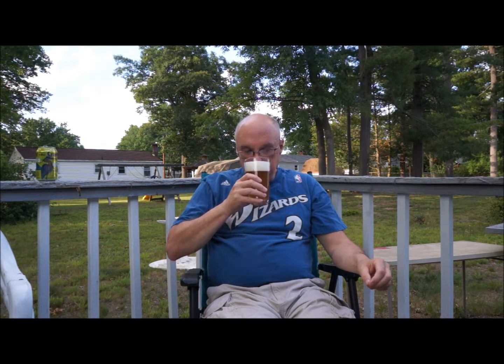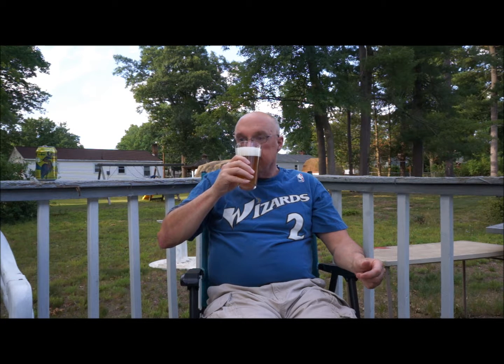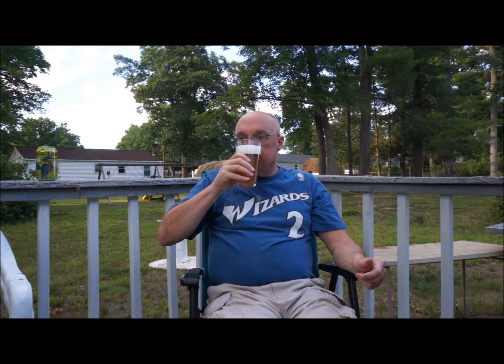Let's do the aroma. You got some sweet malt, you got some pine, you get some citrus — like a little bit of orange juice. A fairly nice smelling IPA.